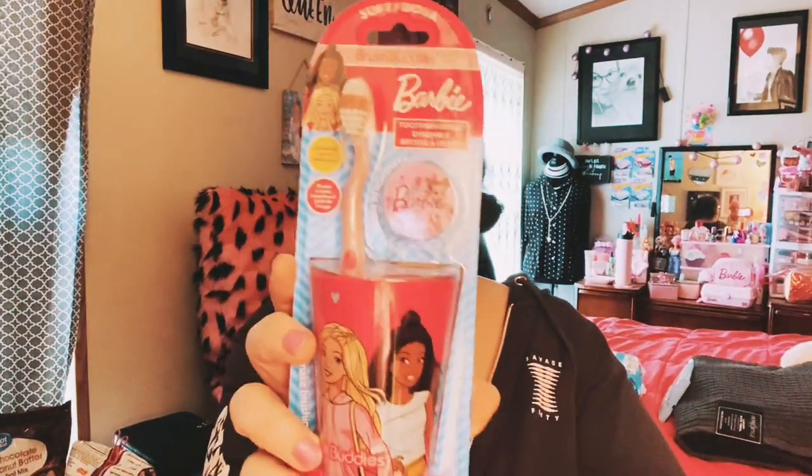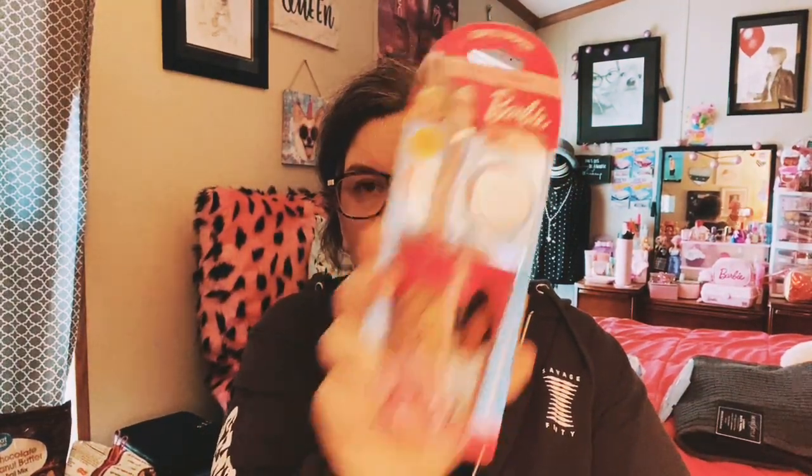I have been looking all over for these because they sell out fast at Walmart — a lot of people like them. I picked up this Barbie cup with the toothbrush because I love Barbie, so I picked that up. I do use the toothbrushes, I don't care.